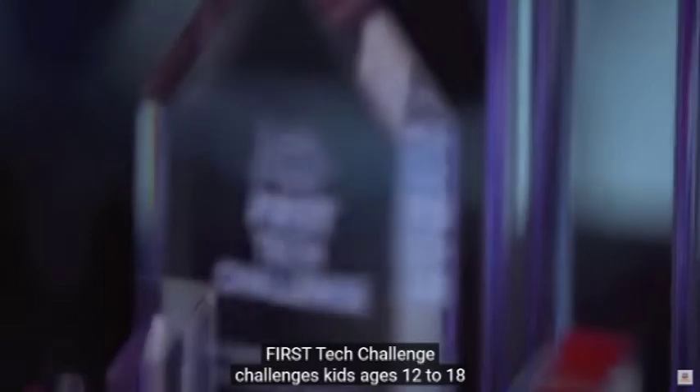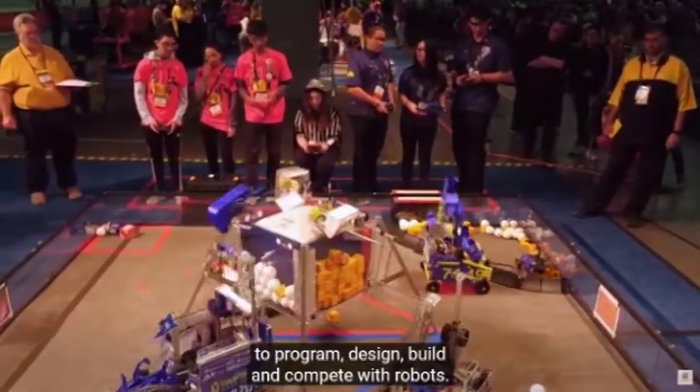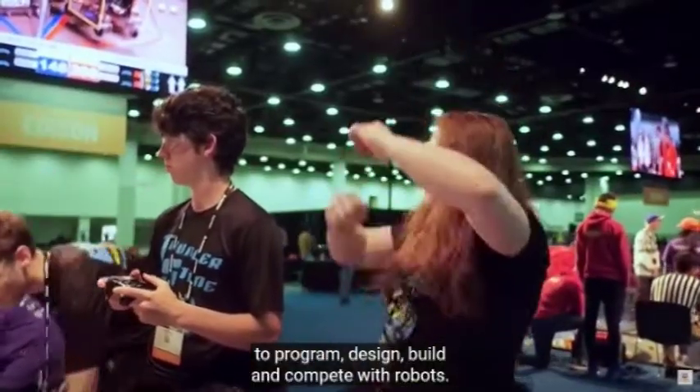In addition to National Assistant Principal Week, did you know that this week is National Robotics Week? If you're interested in joining Sycamore Junior High's First Tech Challenge Robotics Team, contact Mrs. Jarvis and or stop by room 221 this week to check out the team robots in action during Flexbell, or possibly during a future lunch in the cafeteria. First Tech Challenge challenges kids ages 12 to 18 to program, design, build, and compete with robots.